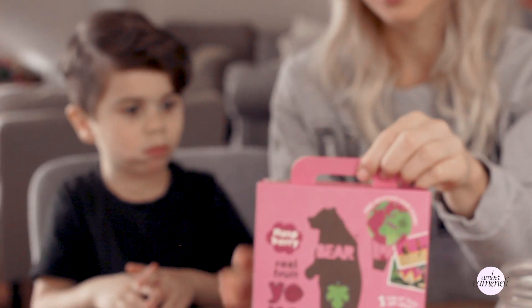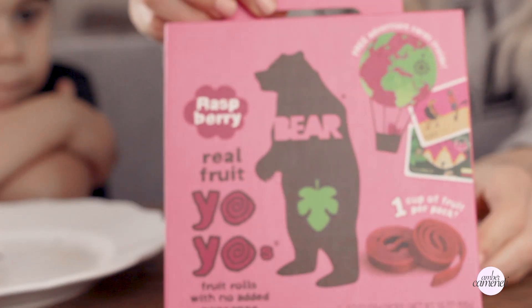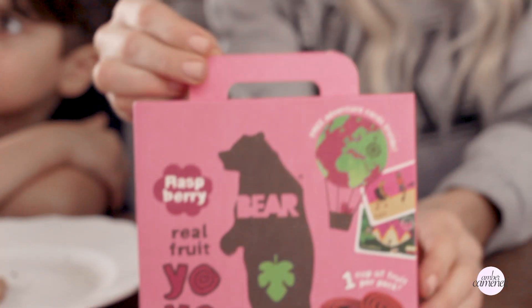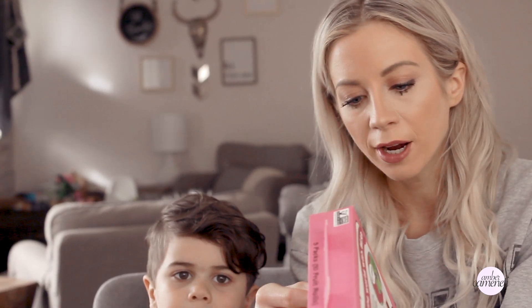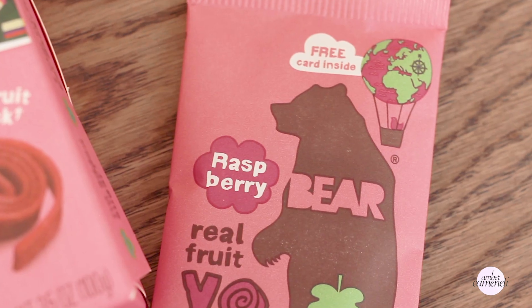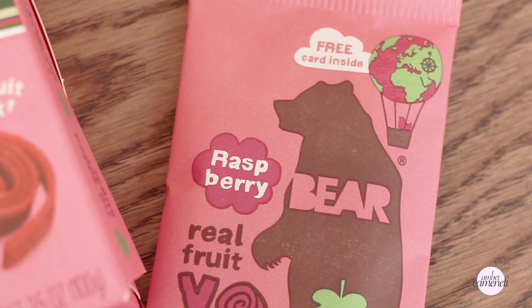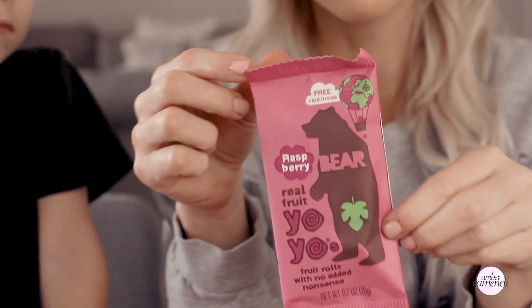Let's do this little bear. I found this little box and thought it was so cute — we've actually never tried these before. The ingredients are literally just fruit and vegetables: apples, pears, raspberries, and black carrot extract. They're vegan friendly, no gluten, no dairy, no concentrates or fillers, basically one cup of fruit per pack with no added sugar. We're going to open it up and see if he approves. It comes in individual packs, which are perfect for an Easter basket.